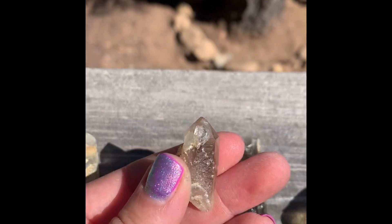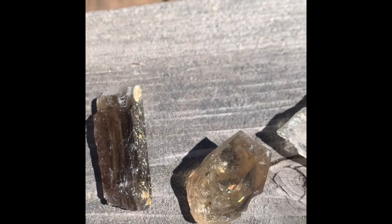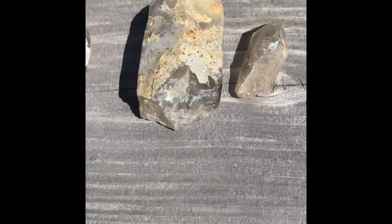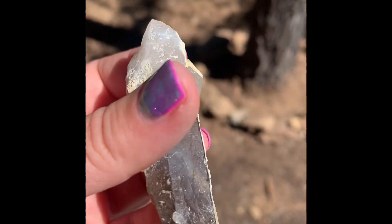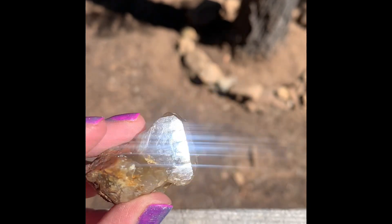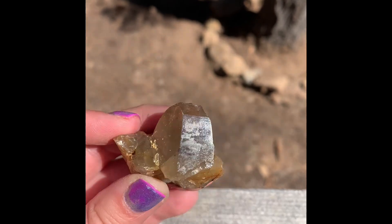And here's the pointers I found. Pointer. That's a chunk — big chunk. Not pointers. Not a pointer, but pretty cool. These are just like multiple types of crystal. This one — more of kind of citrine yellow. Ooh, look at that shine. Not a pointer, though.